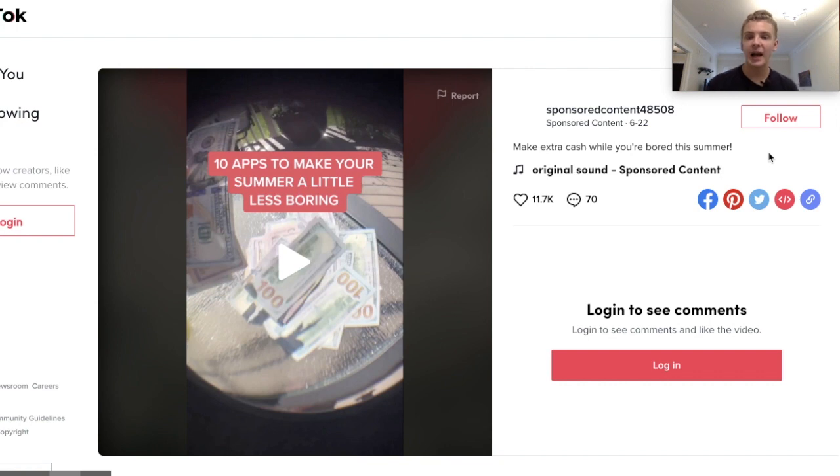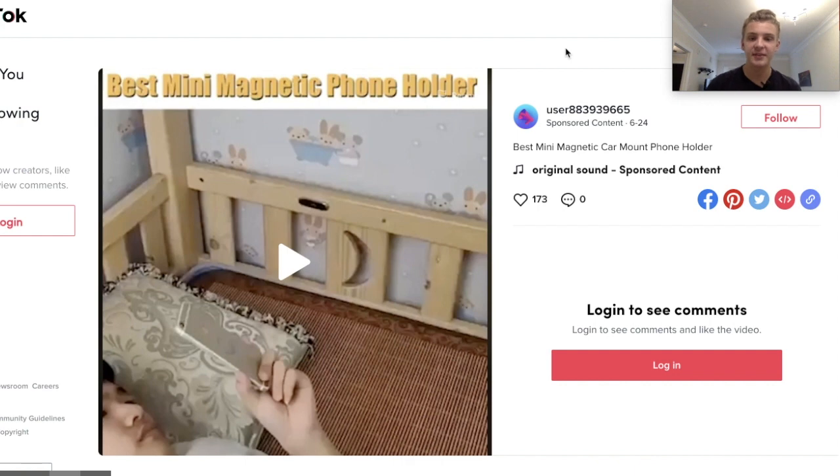Going back to the ad copy, I'd recommend adding some sort of call to action — like 'click learn more' — because they frankly have none. They could also add a discount code like the previous ad, or use some scarcity like 'get a $10 signup bonus today.' Something that builds trust beyond just showing a pile of cash would really increase their conversion rate.